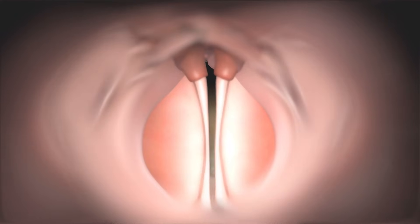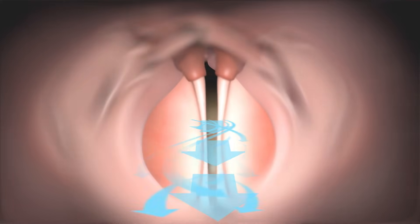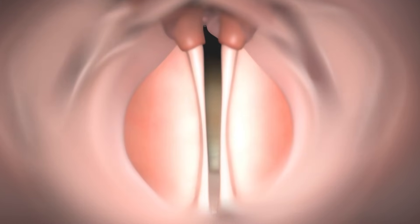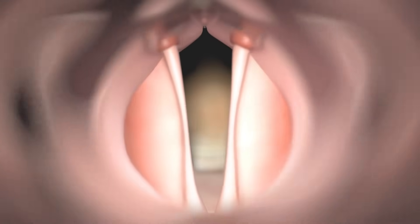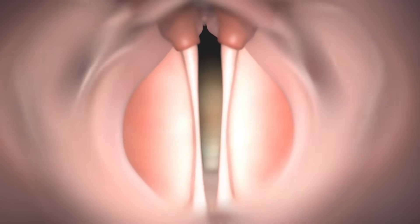This suction pulls the vocal folds together at the bottom, followed by the top. When the air from the lungs blows past the vocal folds at a high speed, the vocal folds vibrate. In order to produce typical loud speech, the vocal folds and larynx must vibrate normally.